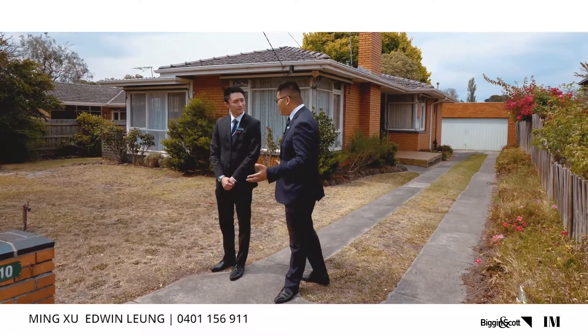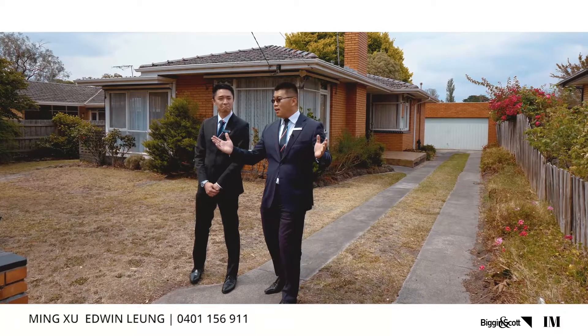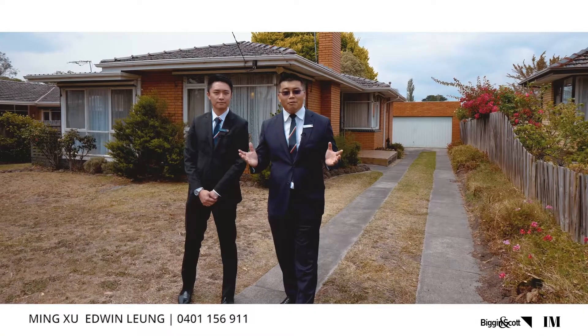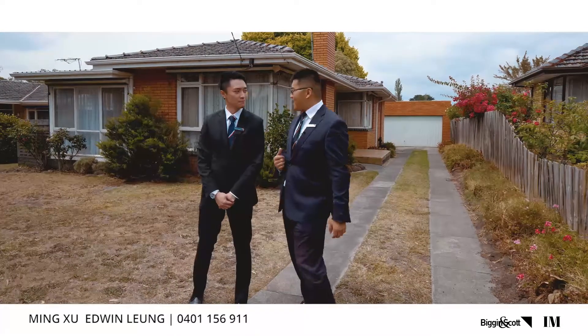Wow, and of course you can see it's a flat block of land. In fact, before we came here we just got confirmed by the school — it is in the Glen Waverley Secondary College school zone. Let's check the inside.